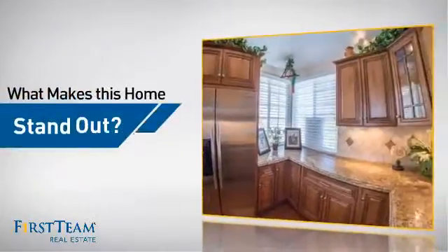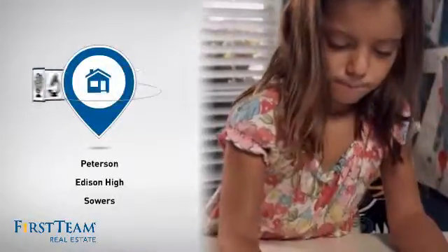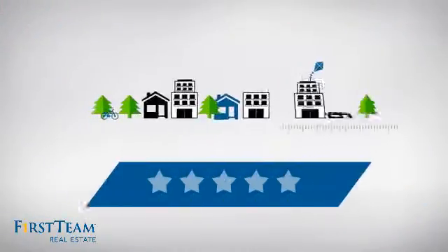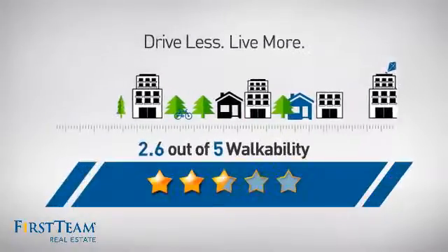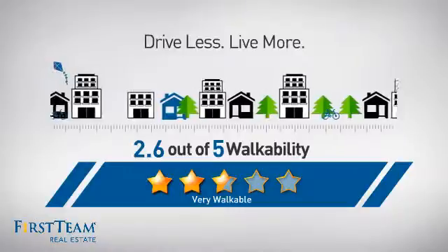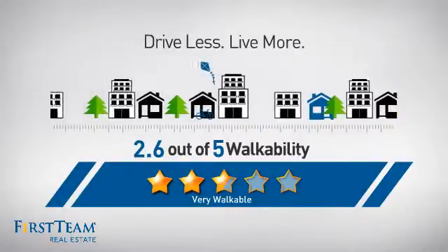But let's talk about what really makes this home stand out. Parents will be happy to know that it's located near several schools. And with a walkability score of 2.6, the neighborhood is a very walkable place to live, for a healthier lifestyle, shorter commutes, and the ability to run errands on foot.